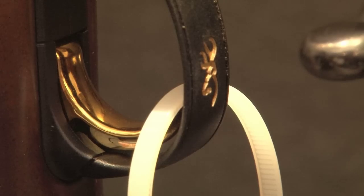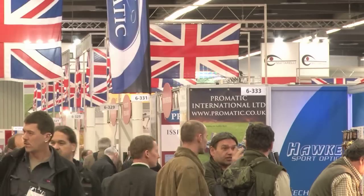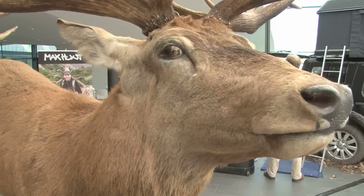Back at the show itself, in a giant exhibition hall on the other side of Nuremberg, and 2013 is the year of the rifle.